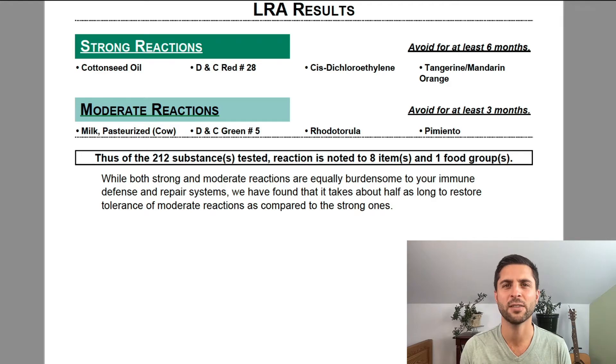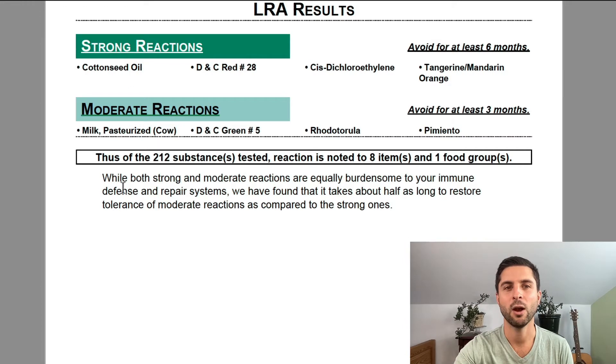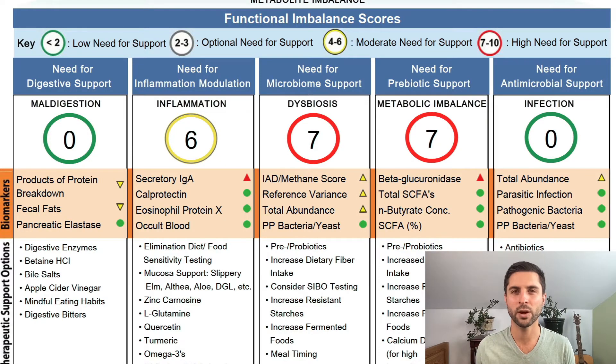His food sensitivity testing showed that he was reacting significantly to cottonseed oil, which is in a lot of processed foods you don't even realize — a lot of vegetable oils have cottonseed oil in them. And also dairy, which is obviously a more significant one that's harder to cut out. His comprehensive stool panel showed a significant amount of inflammation, dysbiosis, and some metabolic imbalance, especially looking at beta-glucuronidase. The good news was that his digestion was fantastic and he did not have any signs of infection present.